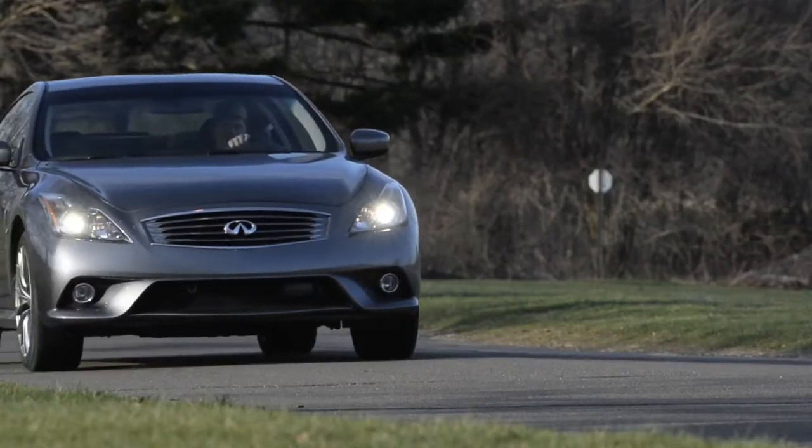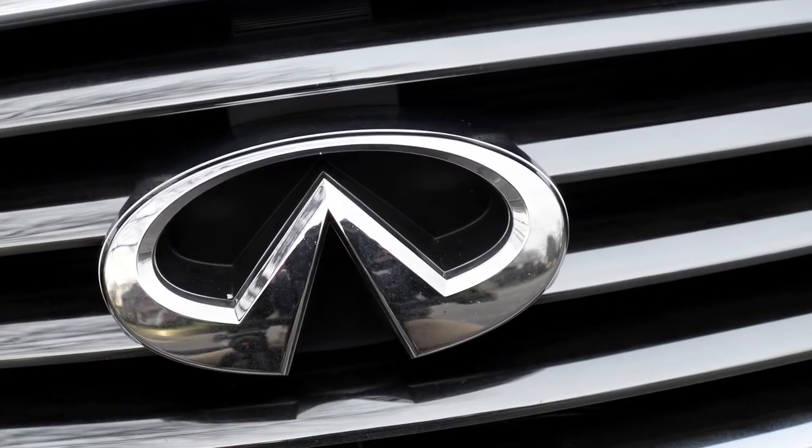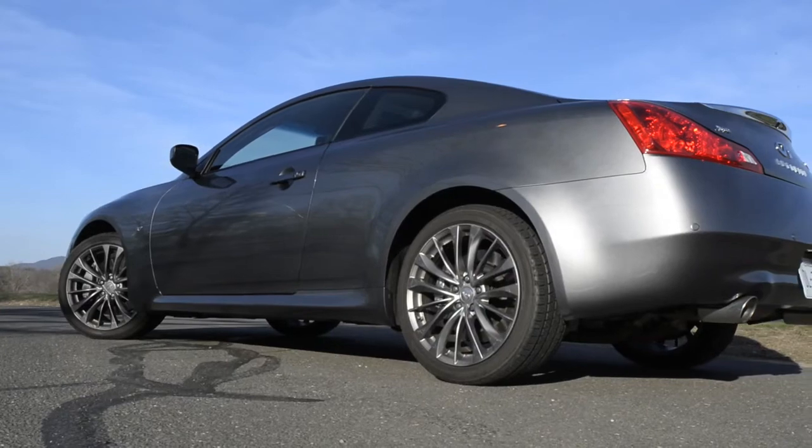Our $52,000 tester included a sport package comprised of sport-tuned steering and suspension. The Q60's suspension was smoother and more forgiving than its cousin the Nissan 370Z. Handling was swift and athletic on windy secondary roads.